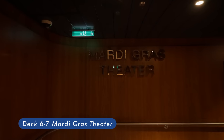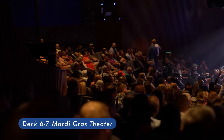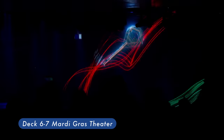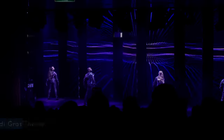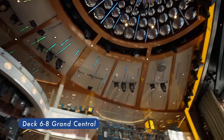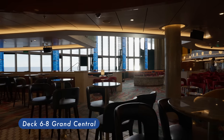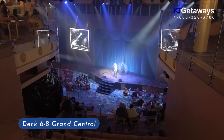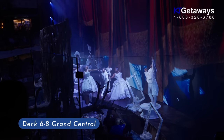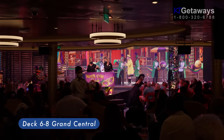Mardi Gras Theater — spanned two floors from Deck 6 to Deck 7, a two-level main theater hosting production shows from the ship's entertainment staff. Grand Central is located at the center of Carnival Mardi Gras. This space hosts events such as bingo, live music, games, and shows. It's a very lively spot among the ship. This is also the place to catch the Carnival Mardi Gras parade.